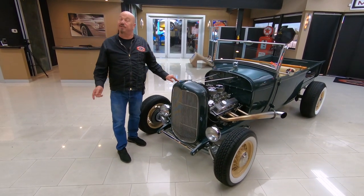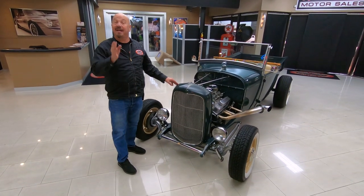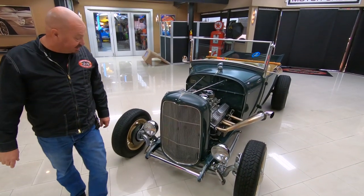Hey guys, welcome back to Vanguard Motor Sales. I'm Greg and this is a 1929 Ford pick-em-up truck. It's got a '32 grille on it and it's looking sweet.